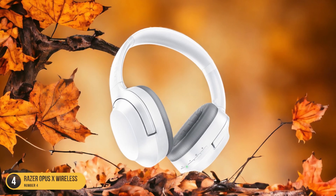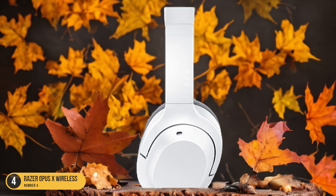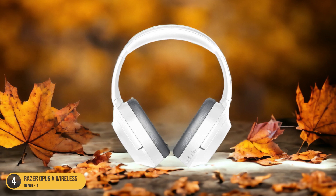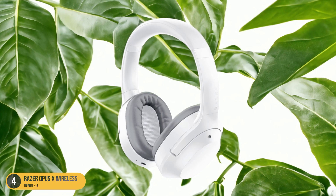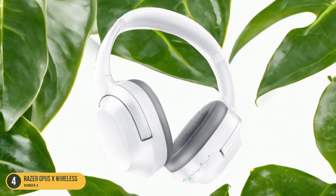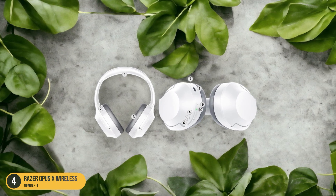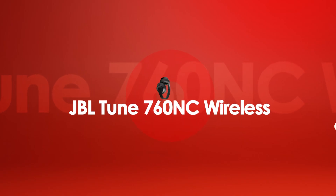With Bluetooth 5.0 connectivity, these headphones maintain a strong and stable connection, crucial for reducing latency to a minimum. The advanced technology allows for smooth, uninterrupted audio transmission. Additionally, the Razer Opus X Wireless headphones feature active noise cancellation, further enhancing your listening experience by blocking out external distractions. This combination of low latency and noise cancellation makes these headphones a standout choice for high-quality audio performance without breaking the bank.